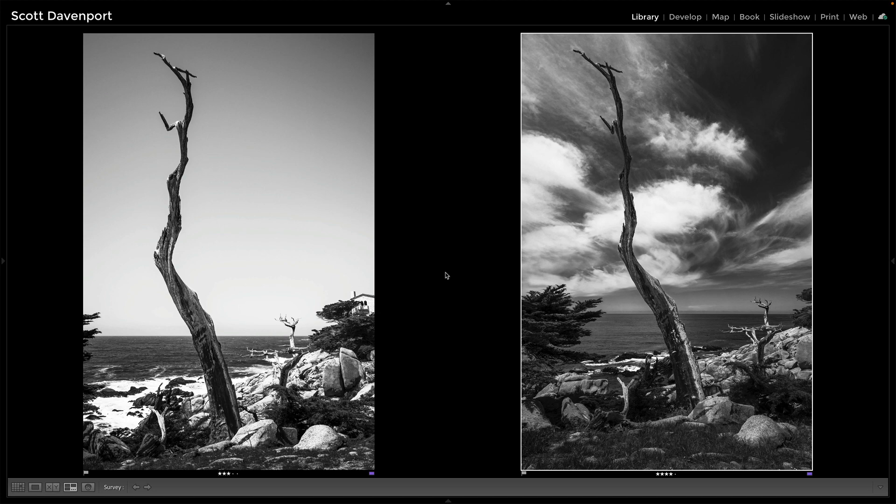I wanted to share that with you and I hope it resonates, because as much as the digital tools are wonderful and I love post-processing too, there is something to be said for just capturing the beauty of nature the way it was on a particular day. It's part of the chase — it's part of the game of landscape photography.